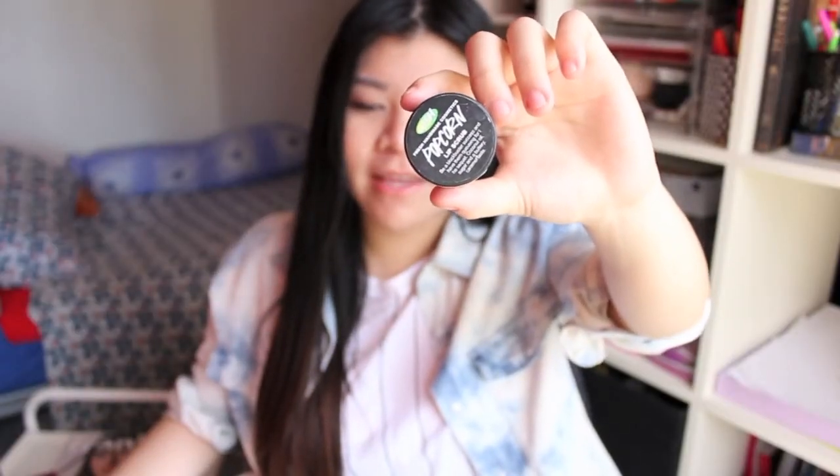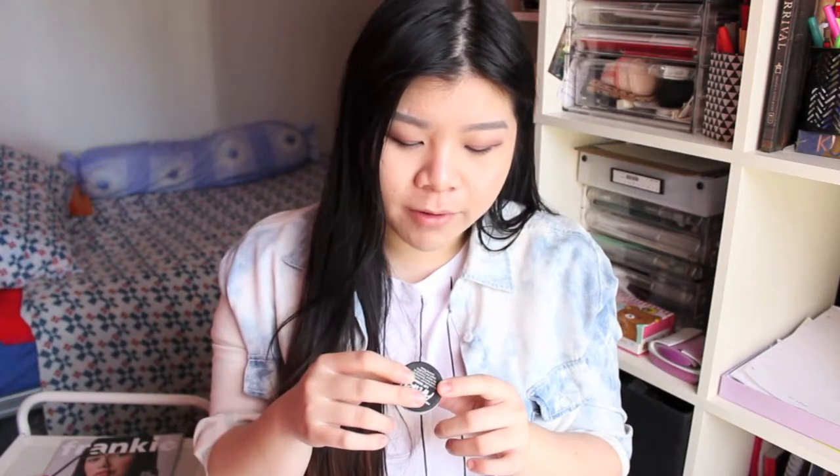My second favourite for this month is a gift that I got from my sister and it's the Popcorn Lip Scrub by Lush. It comes in a little tiny jar like this. Now this lip scrub is made with really simple ingredients. It has caster sugar, jojoba oil, sea salt, polenta, coconut oil and popping candy.